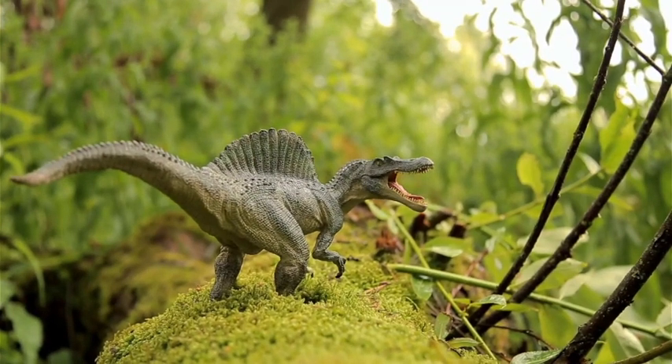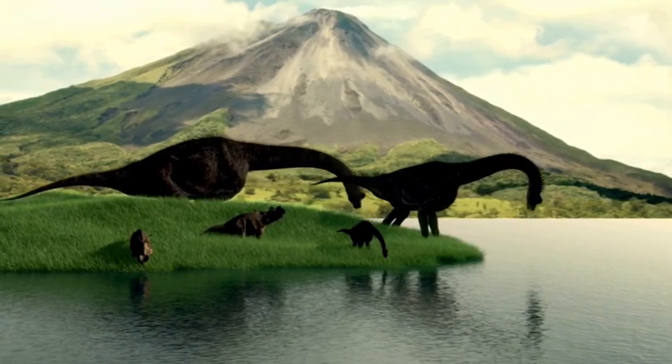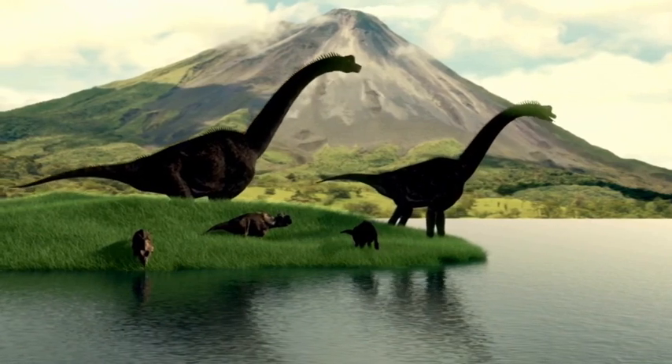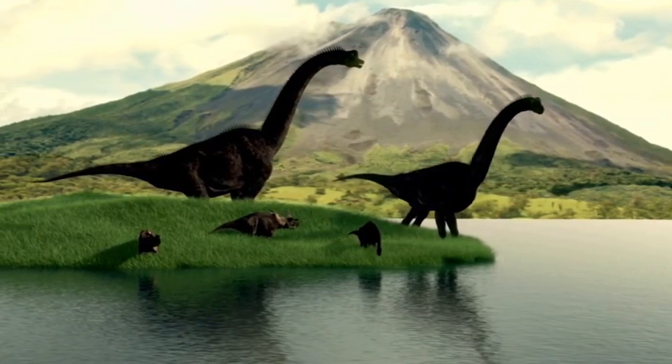Are you ready to go on an exciting journey back in time to learn all about dinosaurs? Are you ready to become a dinosaur expert? Let's discover more about the prehistoric world in this video.